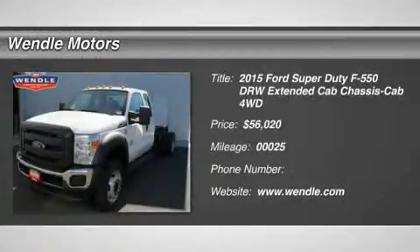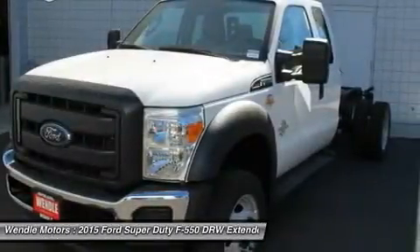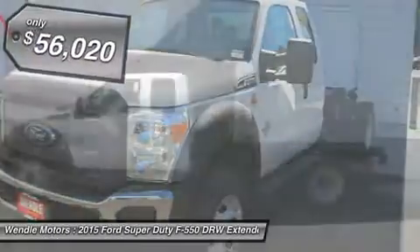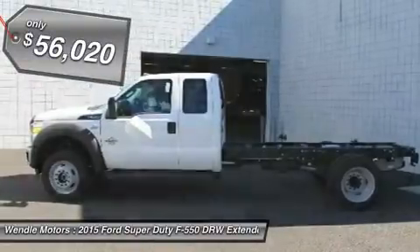This 2015 Ford Super Duty F550DRW XL is Oxford White with a steel interior, which is a very popular and great looking color combination. This XL comes with great features including 4-wheel drive.